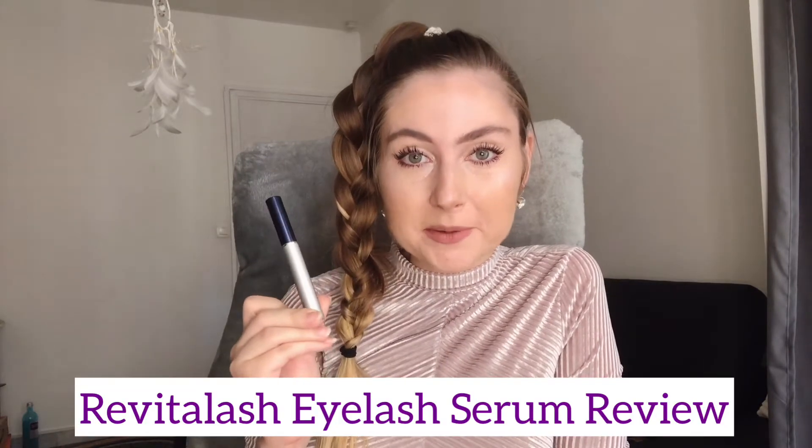Hey guys, welcome back to my channel. In this video I wanted to review a product I've been using for three months now — the Revitalash eyelash serum. Revitalash was created by a doctor after his wife lost all of her eyelashes following a cancer treatment, and after using this conditioner she quickly saw results and her eyelashes grew back.